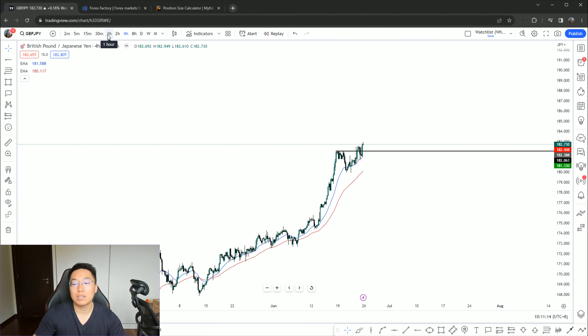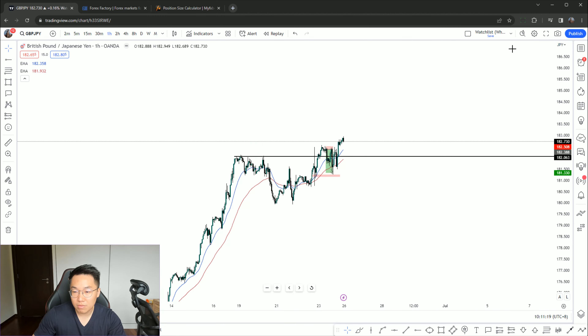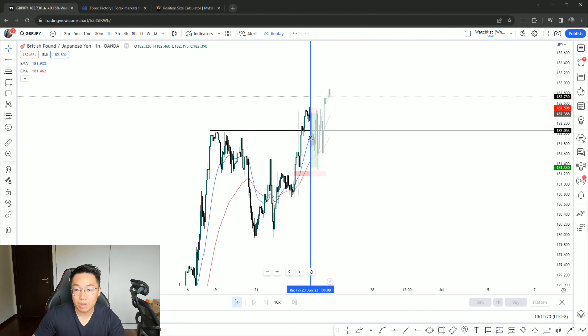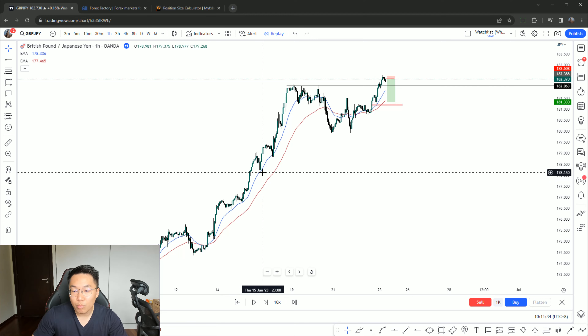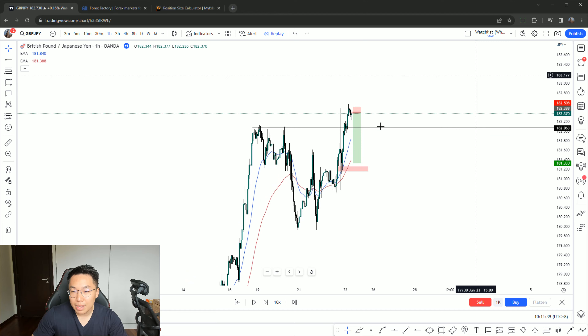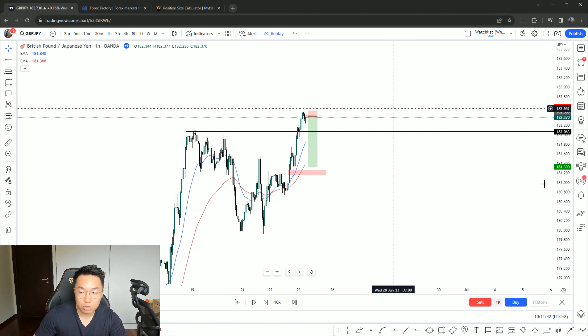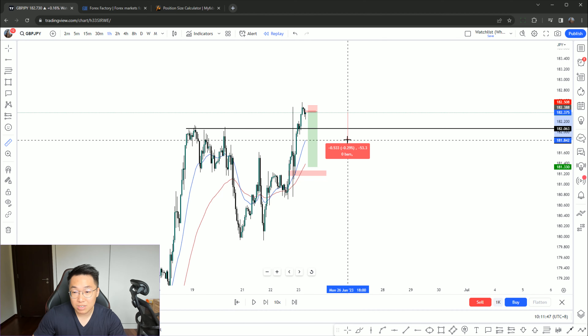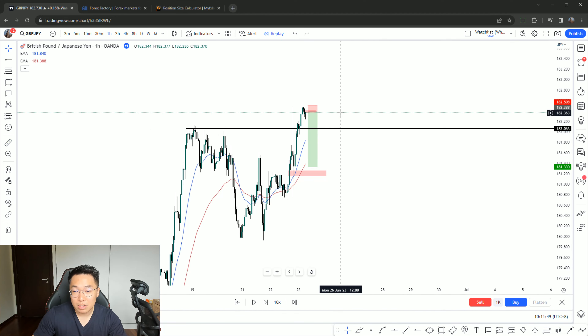Without further ado, let's move to the chart. Why did I take a short on this specific trade? It was mainly because if you look at the daily, price has been in an extremely overstretched condition. This is what I call a pro trend — when price is just constantly moving higher and higher, you know the pullback is not going to be very deep. It's just a matter of time, maybe not tomorrow, maybe not next week, but it will snap back extremely strong because this kind of trend is not healthy.